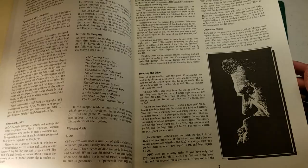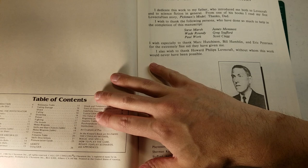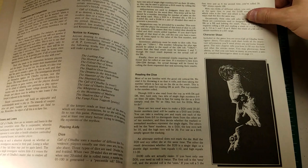What we have here is the Investigator's Book by Sandy Peterson, which includes character creation rules, the basics of occupations, and an introduction to roleplaying games in general. This was first published in 1981 and then updated to 1983. So this is part of roleplaying history right here.